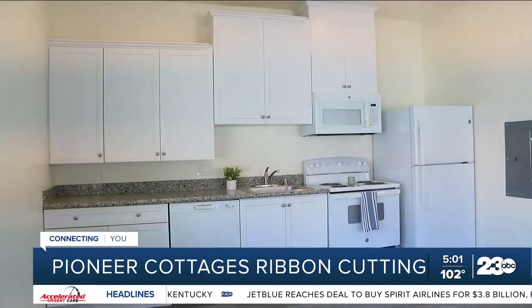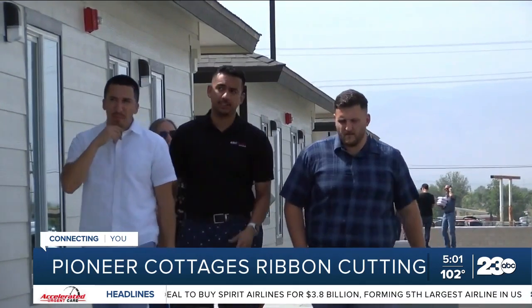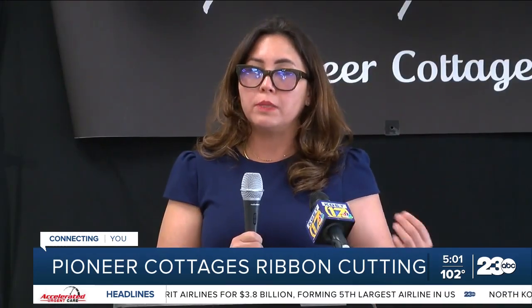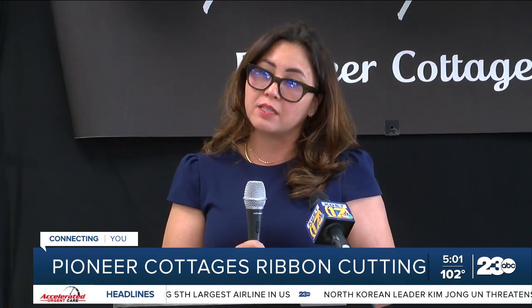Stacey Kuwahara, Director of Current Behavioral Health and Recovery Services, says tenants will also have access to on-site services provided by their organization. We're very excited to be working on-site and to be doing the work that we need to do that is going to help make our residents here successful.